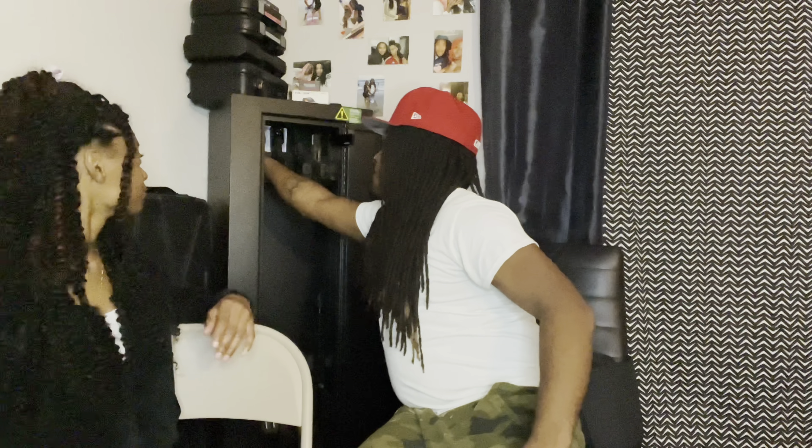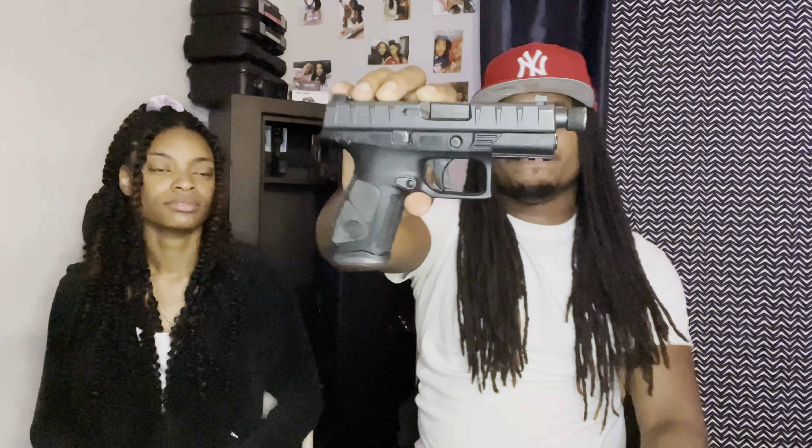Here's the Taurus G3. Quick safety 101: when you grab a gun, always point it in a safe direction — don't point it at anything you don't intend to shoot. This is the Taurus G3, chambered in 9mm. When it first came out I paid about $230 something after taxes, plus a box of ammo, so around $232 total.